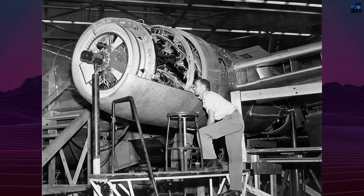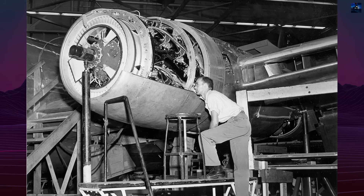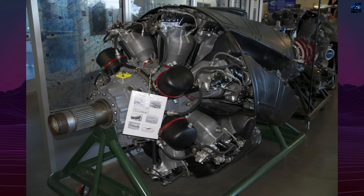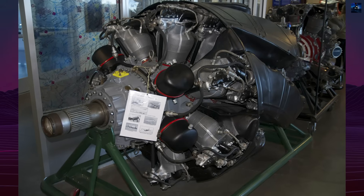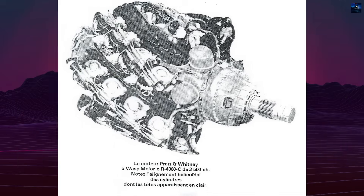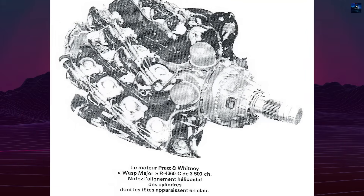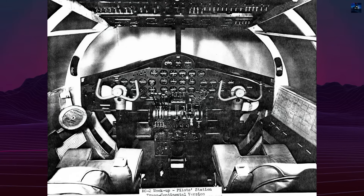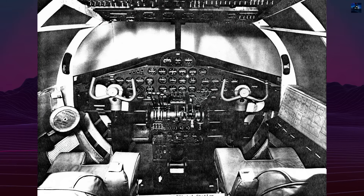Four Pratt & Whitney R4360 WASP Major engines, each producing 3,500 horsepower from 28 cylinders, powered the Rainbow. Republic solved cooling challenges ingeniously using sliding cowl rings that automatically adjusted airflow via thermostats instead of drag-inducing cowl flaps. Two-stage impeller fans behind each propeller enhanced cooling while maintaining aerodynamic cleanliness.